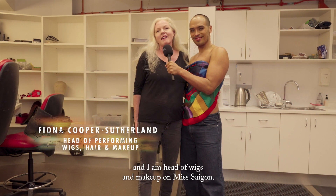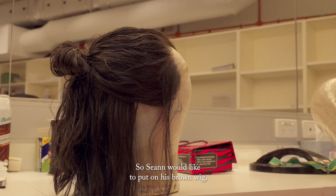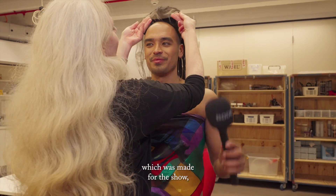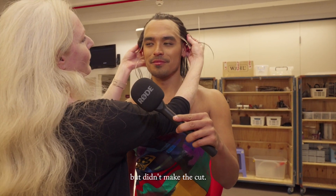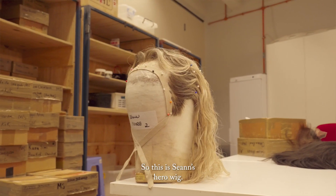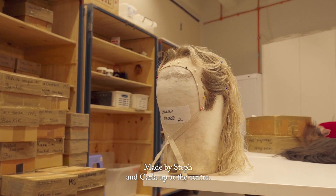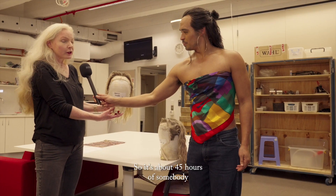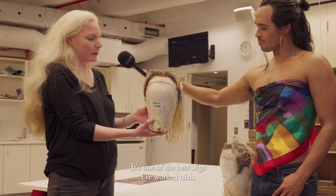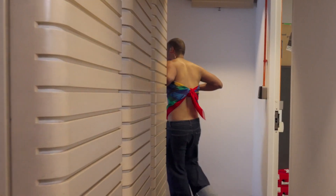My name's Fiona Cooper Sutherland, and I am head of wigs and makeup on Miss Saigon. Sean would like to put on his brown wig, which was made for the show but didn't make the cut. Nicole Scherzinger, eat your heart out. This is Sean's engineer wig, made by Steph and Carla up at the center. It's about 45 hours of somebody knotting the hairs in individually. It's one of the best wigs I've worked with — it's beautiful.